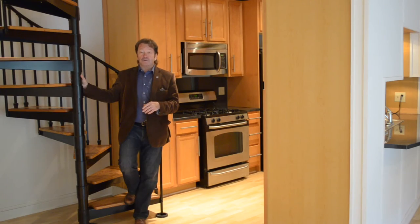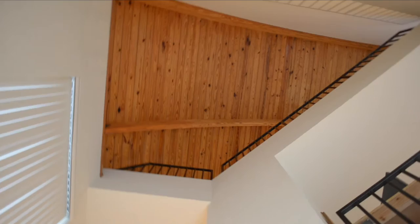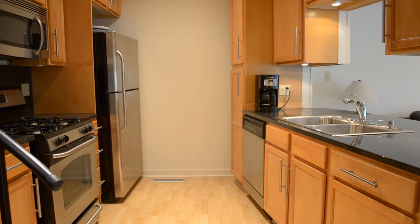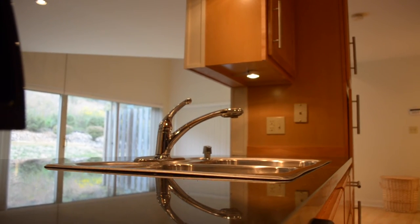As you enter this home you'll be immediately struck by the dramatic views and angles right on the first floor. How about this beautiful spiral staircase? The kitchen has all the modern appliances, granite countertops — nice black beautiful granite — wood cabinets, and wood floors all throughout.